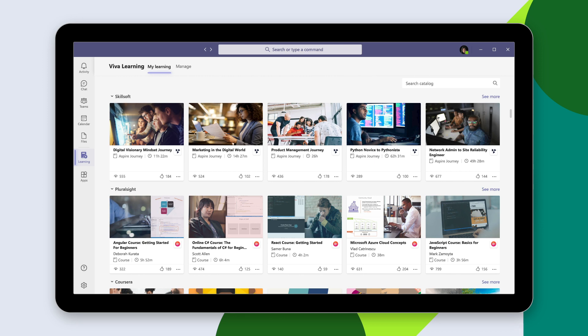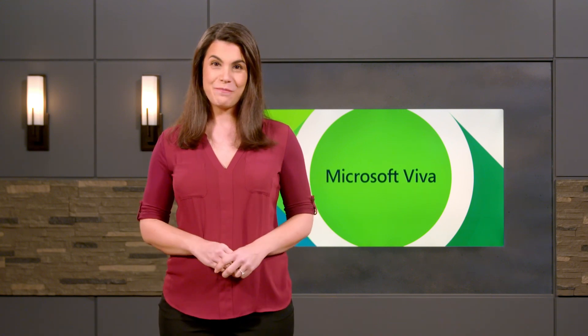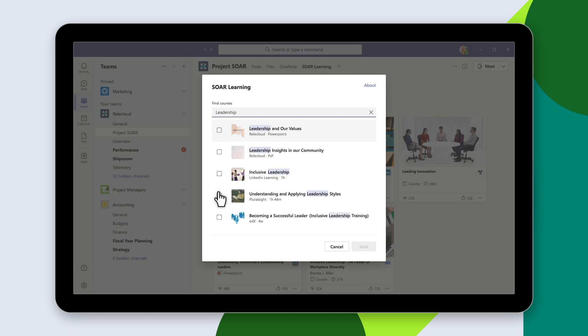content providers like Skillsoft, Pluralsight, Coursera, and edX, and content stored in learning management systems like Cornerstone On Demand, Saba, and SAP SuccessFactors. Search for and select content from the learning library to share with team members where they're already collaborating, communicating, and getting work done.